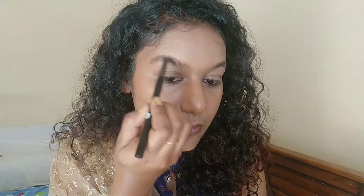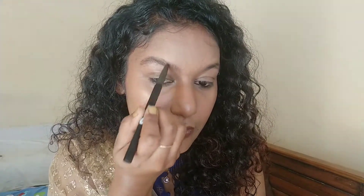Next I'm gonna be doing my eyebrows because I think your eyebrows can make or break your look completely. I'll just use this pencil where I have gaps, that's all. What I love about this pencil is it gives you a really nice natural look.